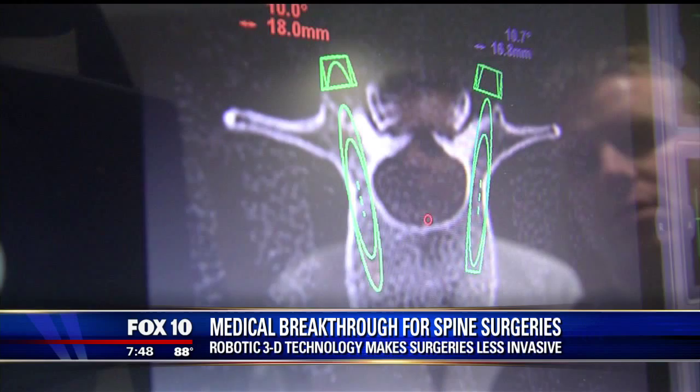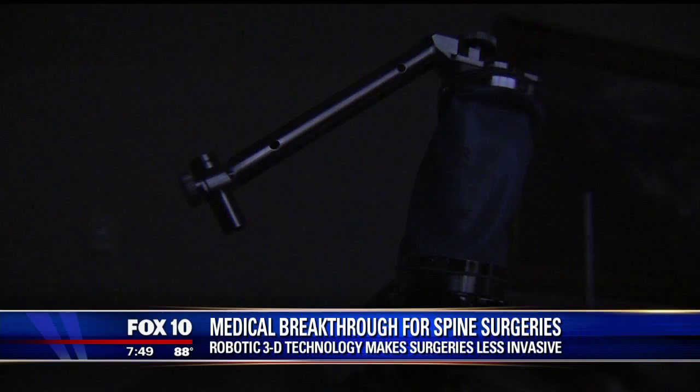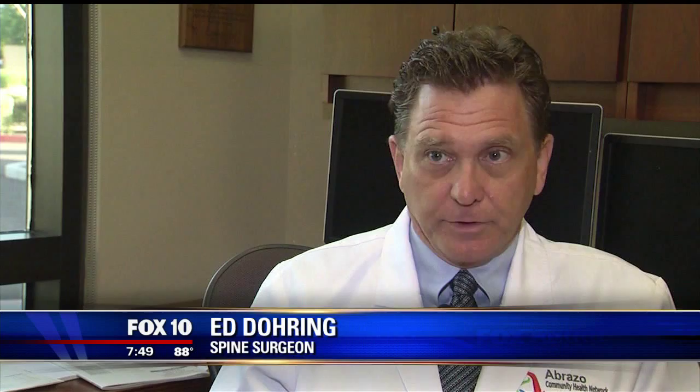Abrazo Arrowhead has a new technology when it comes to spine surgeries. They're the first and only hospital in Arizona to use the Mazer Robotics Renaissance Guidance System. The robotic system helps us to be more accurate during surgery, helps us to pre-plan the surgery so that there's less time that the patient is under anesthesia, and helps the surgery be a faster surgery.